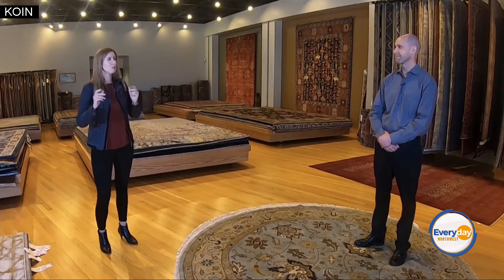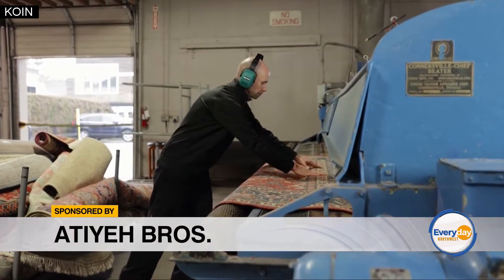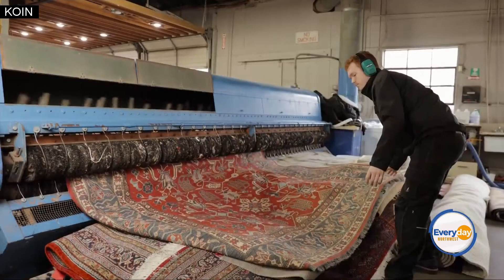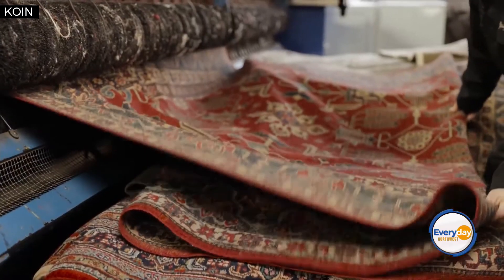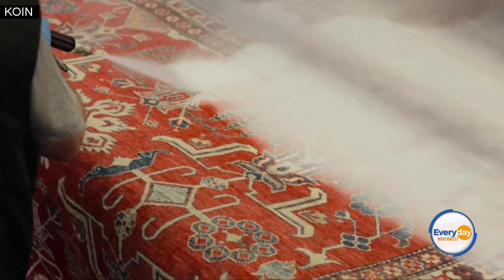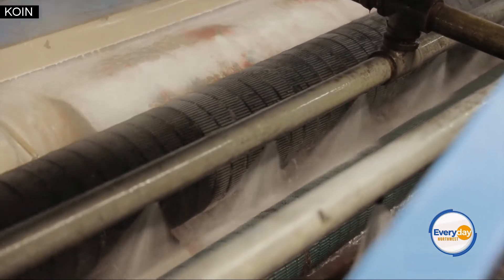You make it so easy — we can just bring it in, you guys take care of all the cleaning, and we take it home. And why is springtime a good time to have our rugs professionally cleaned using your five-step process? Well, it's a great time of year because you're getting that savings by bringing it in and picking up when it's done. It's really important to have rugs professionally cleaned versus cleaning at home. We're going to be looking at those rugs upon initial inspection for anything from spots or spills to end or edge repair that may need to be done.